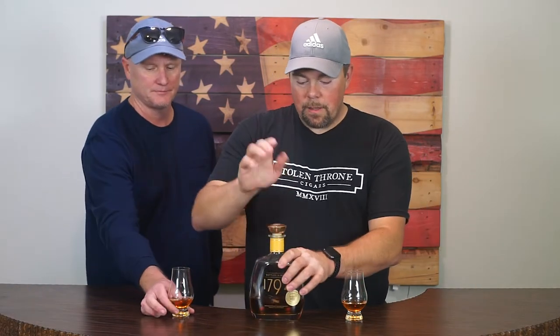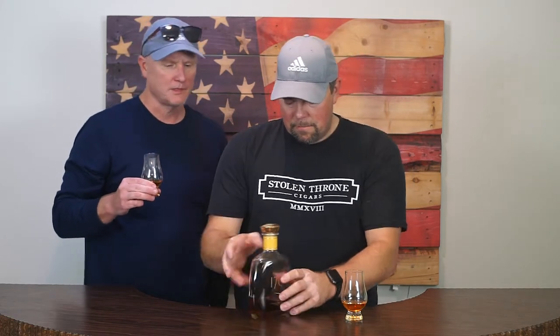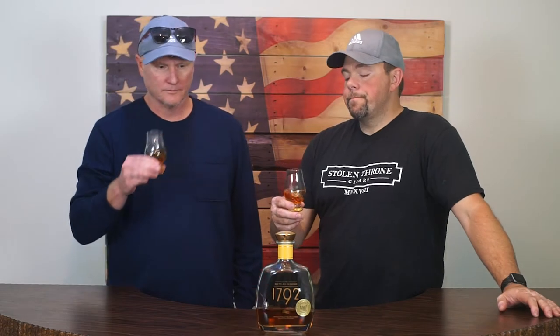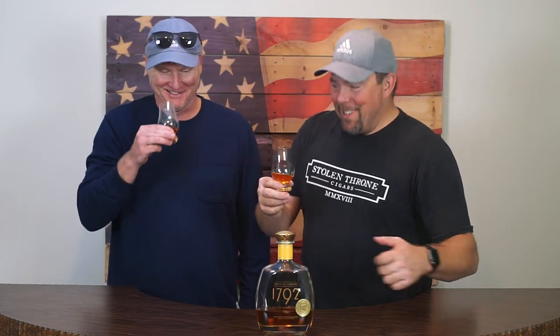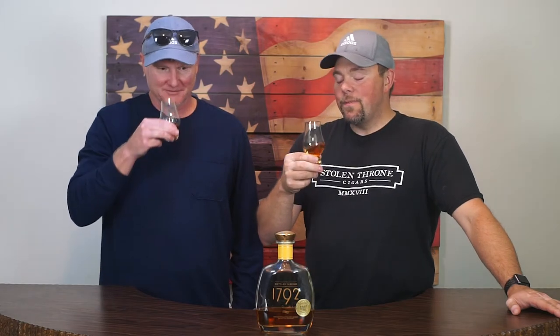They don't really tell you anything about it, so I guess it's kind of up to us. Is this a store pick? It is. Getting a lot of caramel — I get caramel, I get cherries. Everything I drink tastes like cherries. It's very sweet.